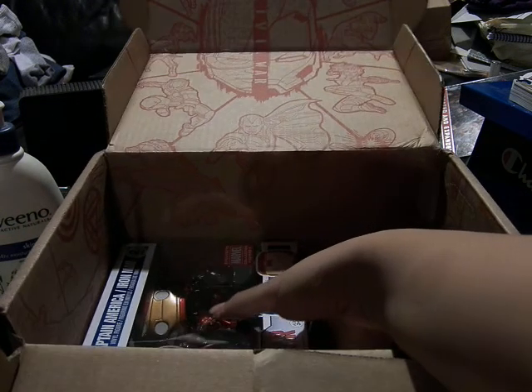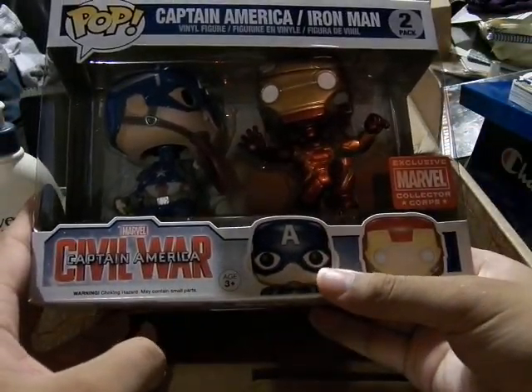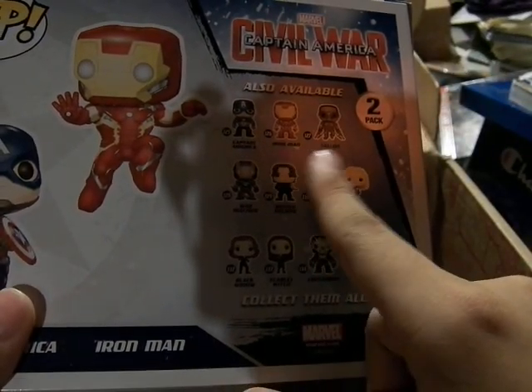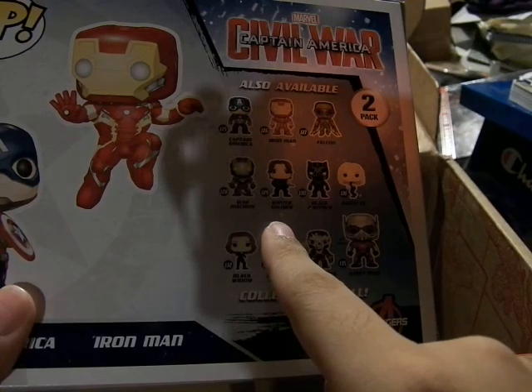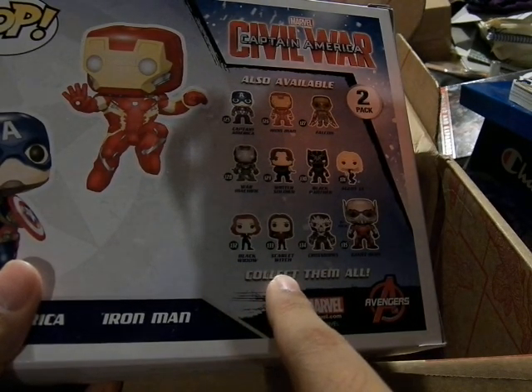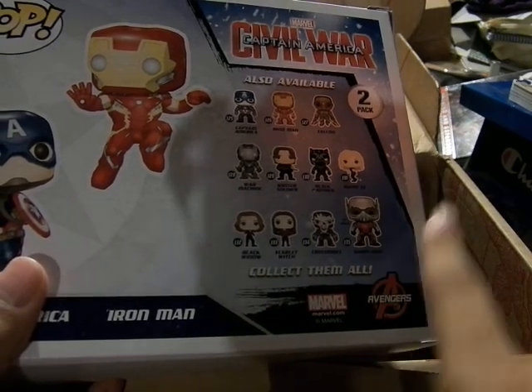And here we have the giant part: the exclusive Cap versus Iron Man set. On the box you can see Falcon, War Machine, Winter Soldier, Black Panther, Agent 13, Black Widow, Scarlet Witch, Crossbones, and Giant Man — which is kind of a spoiler for the movie. Pretty cool.